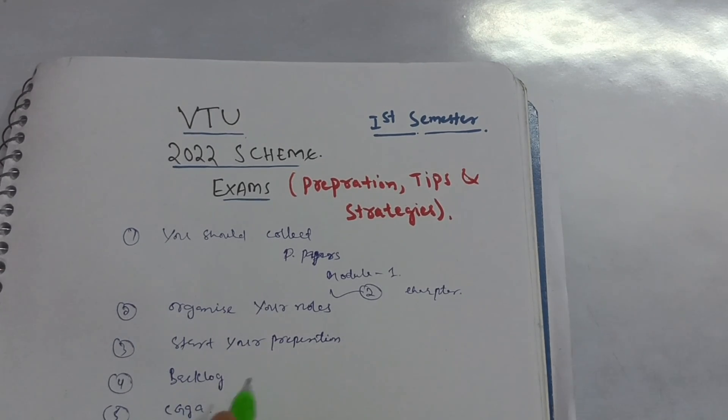The next point is CGPA, which is very important nowadays. Some companies coming to colleges for placement require more than 7.5 CGPA. So to be eligible for placements, you should aim for a CGPA above 7.5.